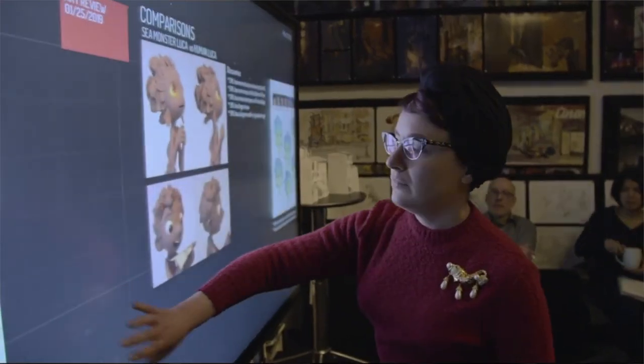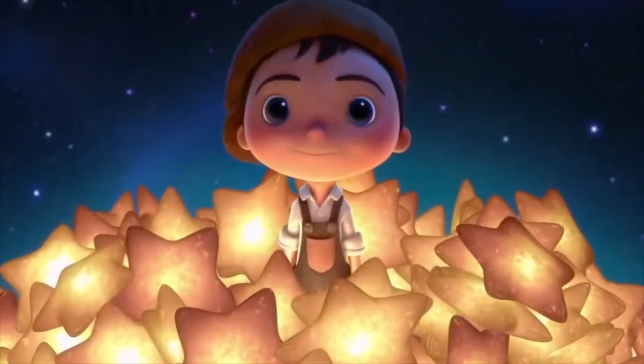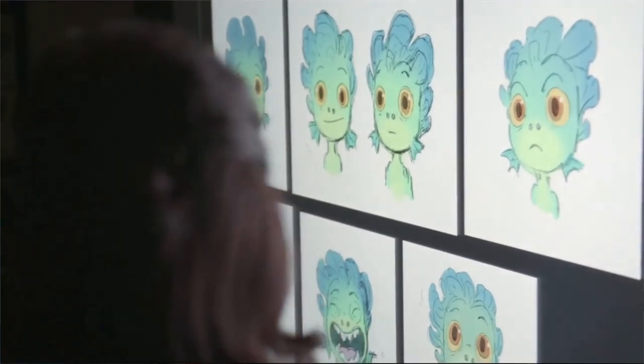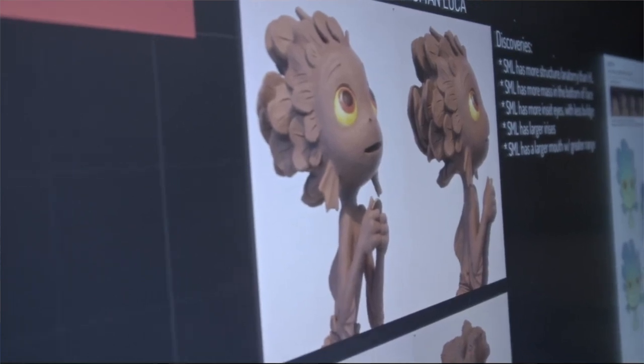We see a design for the main character Luca that looks closer to the final CG version compared to the initial concept art. He has black hair, blue shorts and a white top, and he looks very similar to the main character in La Luna, which Enrico Casarosa also directed. The most intriguing design, however, is of Luca in his sea monster form. He's colored green and blue, has orange and yellow eyes and pointy teeth. He also has fins at the bottom of his face and his normally black hair has been replaced by bluish green scales.